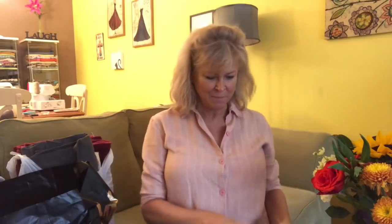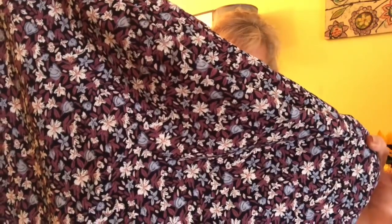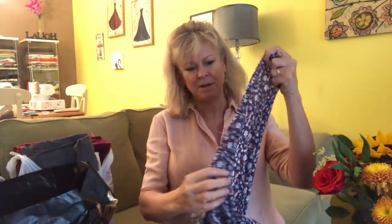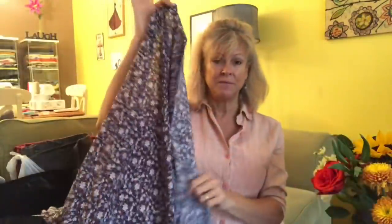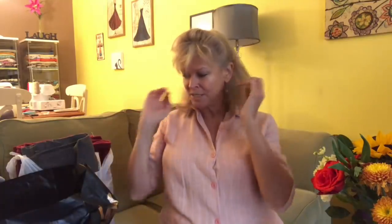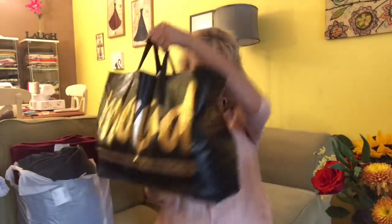Finally from Fabric Mart, I went ahead with a rayon challis in a floral print. This is a very thin rayon challis. I also happened to pick up rayon challis from Mood, so I can compare the two — and this one from Fabric Mart is decidedly thinner, but it's still beautiful and I love rayon challis.